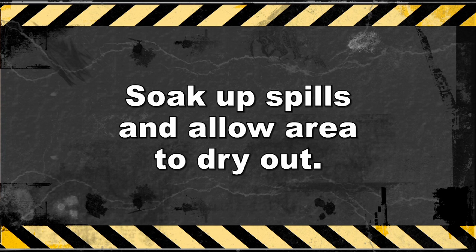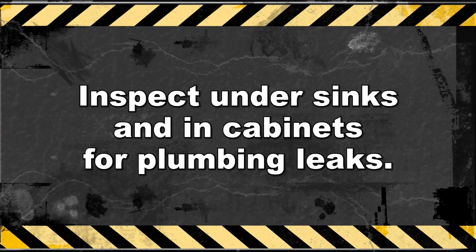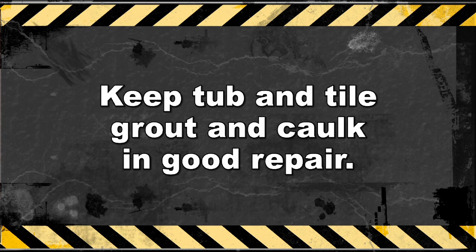There are some simple things you can do to prevent mold from occurring from water damage. When water spills or overflows in a bathroom, soak it up and allow the area to dry out. Periodically inspect under your sinks and cabinets to make sure you have no plumbing leaks, and fix plumbing leaks quickly. Replace tub tile caulk on tubs and showers, and make sure that the bath tile grout is in good repair. Bathroom water leaks are a perfect breeding area for mold in walls.